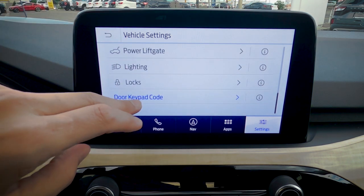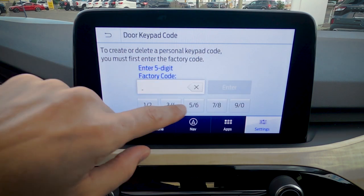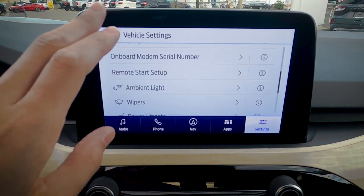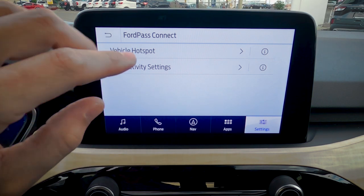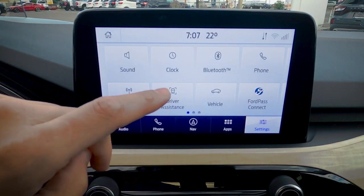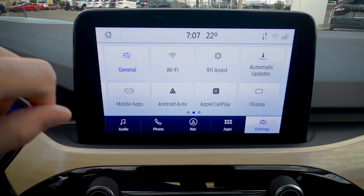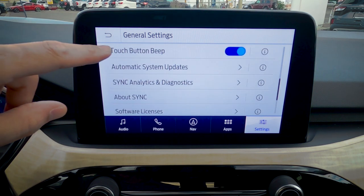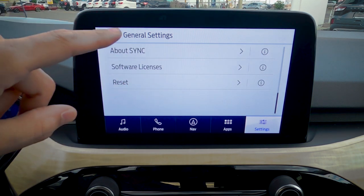The door keypad code is a five-digit factory default that lets you get in without the fob. You can also set up custom codes — as many as you'd like. FordPass Connect: the vehicle has an onboard modem that can connect up to 10 devices, useful for families on the road. Note you'll need a data-only plan through your carrier. General settings include language options (English, Spanish, French), units (Celsius/km, or Fahrenheit/miles per gallon), touchscreen beep toggle, and a master reset option for when selling the vehicle.